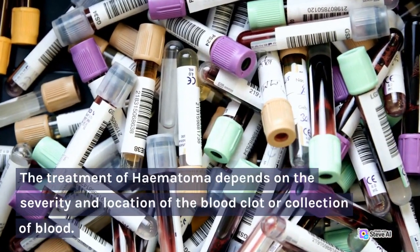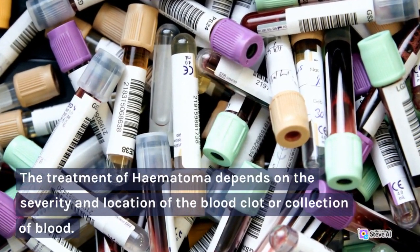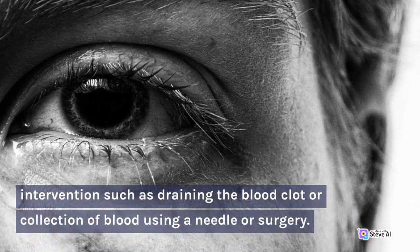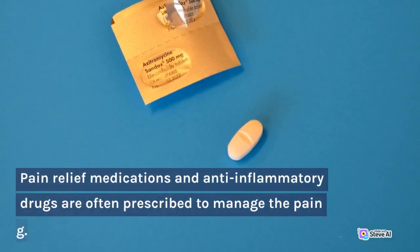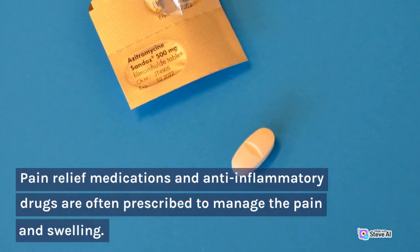The treatment of hematoma depends on the severity and location of the blood clot or collection of blood. In most cases, small hematomas can resolve on their own, but larger ones may require medical intervention such as draining the blood clot or collection of blood using a needle or surgery. Pain relief medications and anti-inflammatory drugs are often prescribed to manage the pain and swelling.